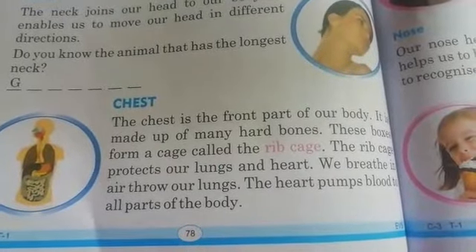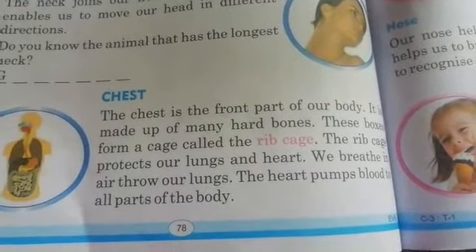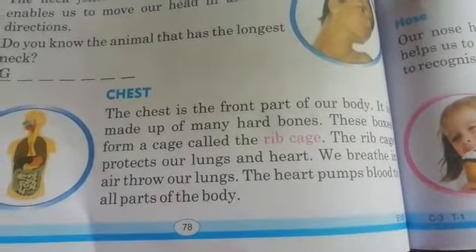The heart pumps blood to all parts of the body.